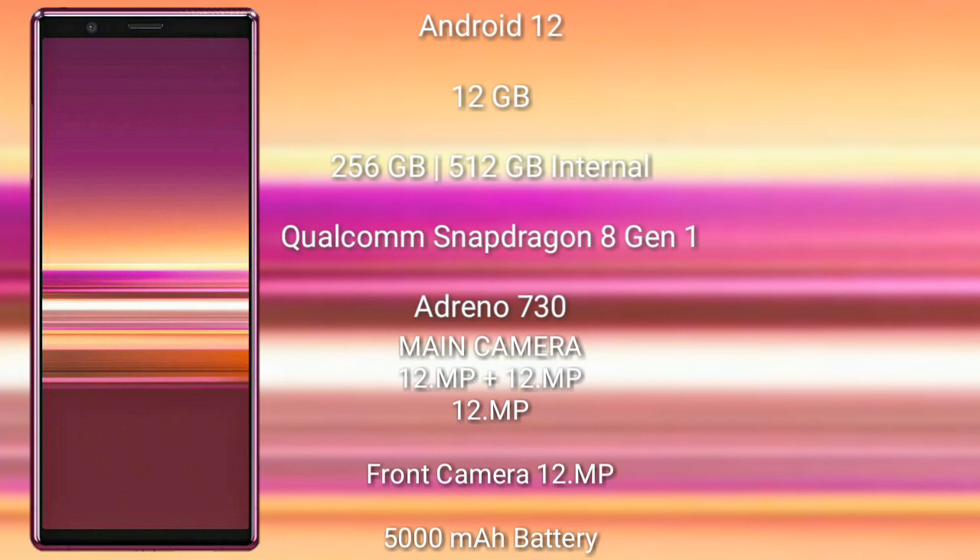The Sony Xperia 1 Mark 4 has a triple-camera setup of 12MP plus 12MP plus 12MP, and its front camera is 12MP. It packs a 5000mAh battery with 30W fast charging support.